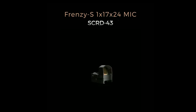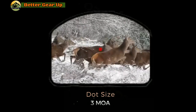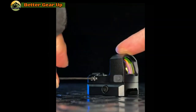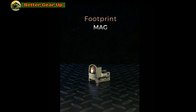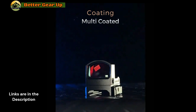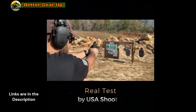The Vector Optics Frenzy S Micro Red Dot Sight is an exceptional full metal pistol sight meticulously engineered for Glock models. This high-quality sight is equipped with an automatic light sensor that intelligently adjusts its brightness based on surrounding light conditions, guaranteeing optimal visibility in various environments. Constructed in mainland China, this reliable handgun sight is designed to endure rigorous use.